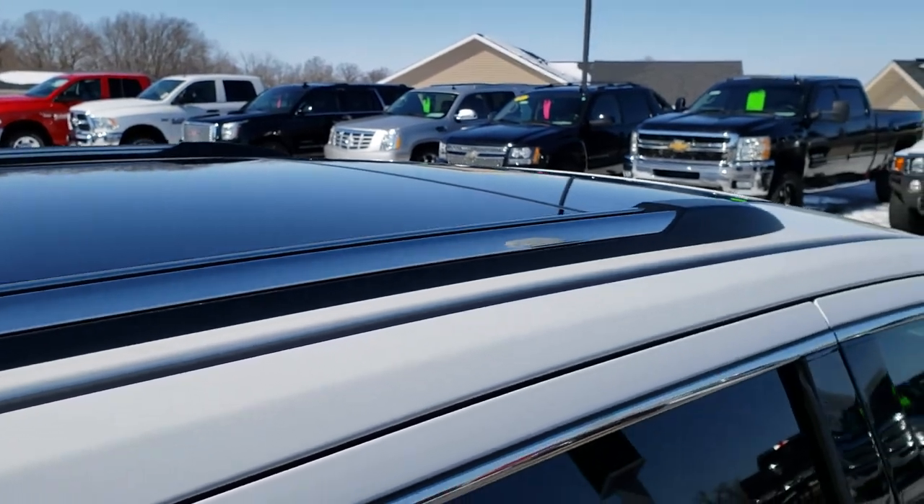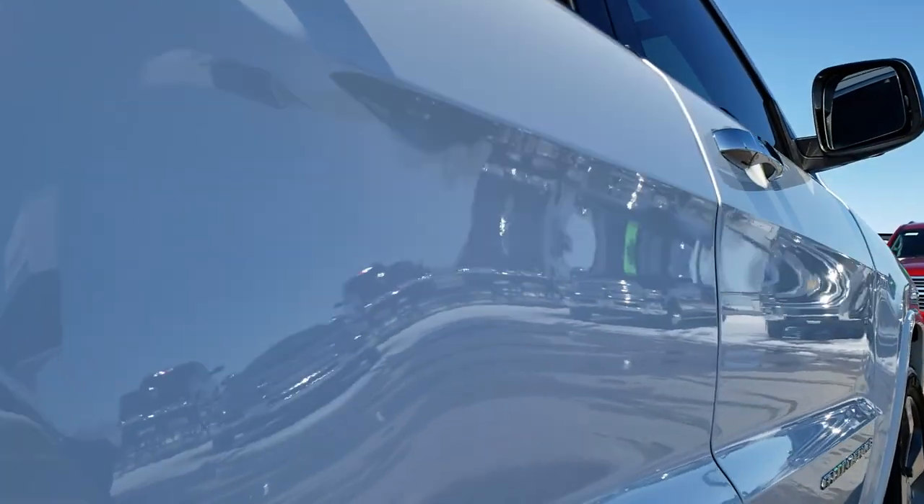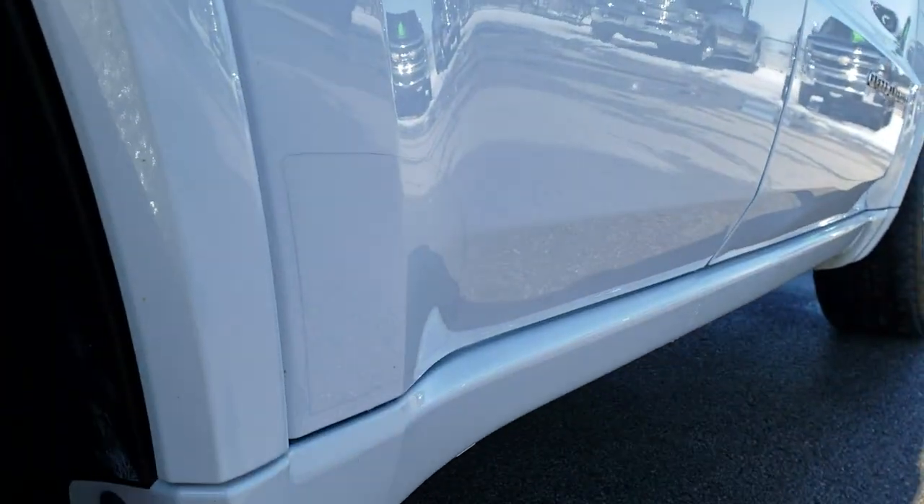It has the dual-pane Vista roof. And down this side you can see just how clean that body is, how reflective and mirror-like that paint is.